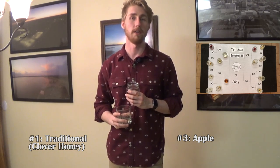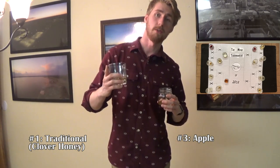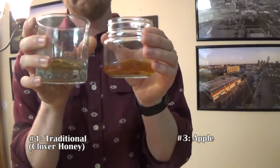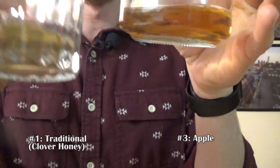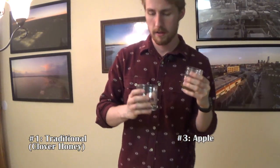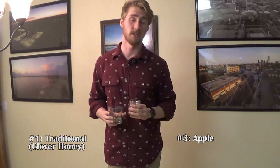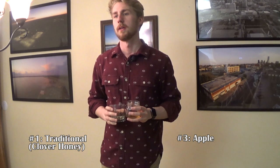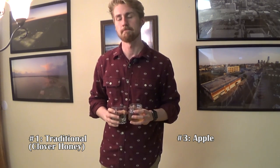Next we have number 3 versus number 1. Number 3 is darker and looks a little clearer. Being more critical of flavors now, I'll try number 1 first. It's got a little bite to it. I feel like I should know which one this is, but I haven't tasted them too much recently, so maybe that's my saving grace.